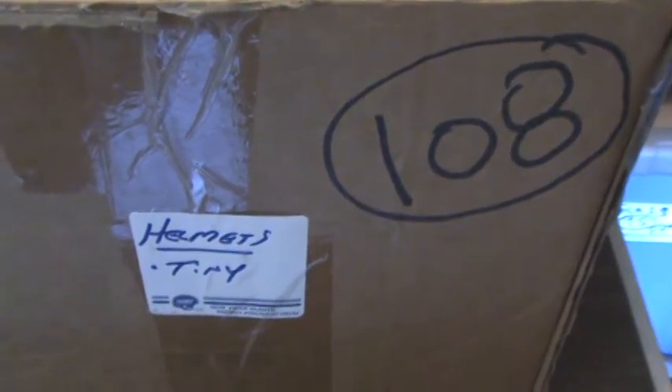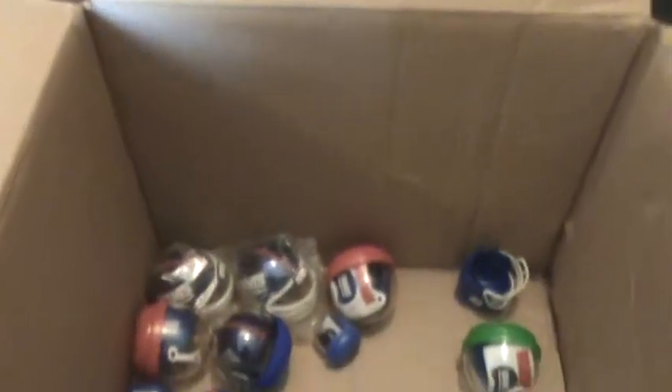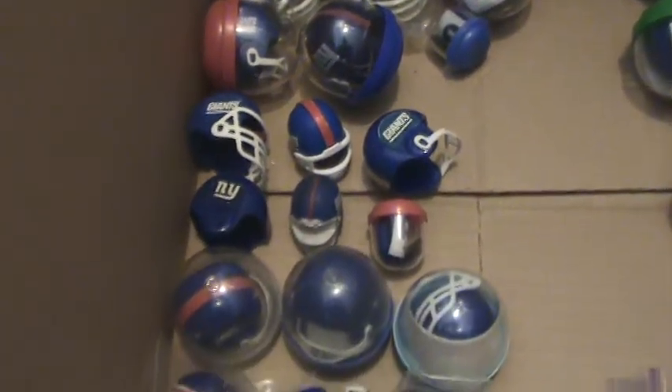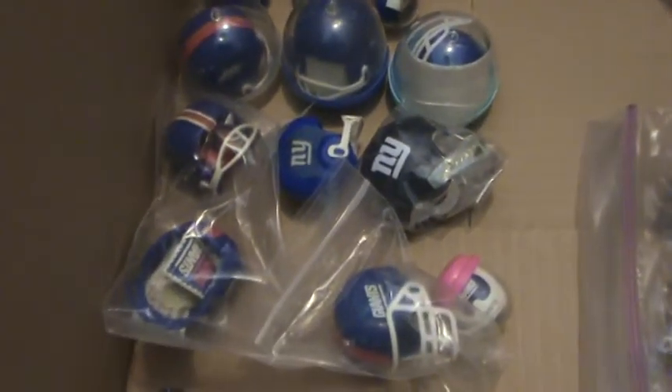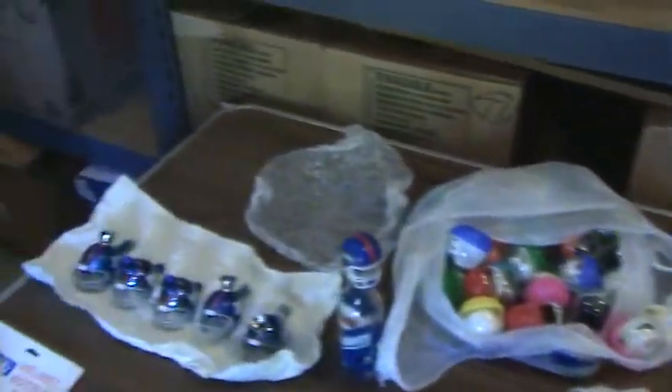Welcome back, giant fans. We're on box number 108. These are tiny helmets. Let's take a look inside the box. You can see inside this box there are rows of three — 3, 6, 9, 12, 15, 18, 21, 24, 27, 30 helmets inside this box. But there are a ton more that are going to go in here — probably well over a hundred helmets that are eventually going to go in.